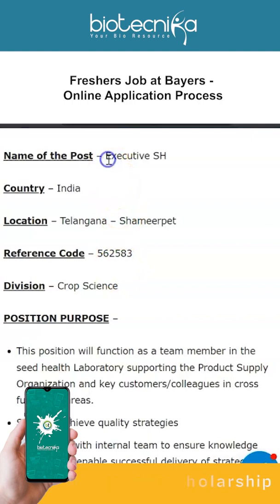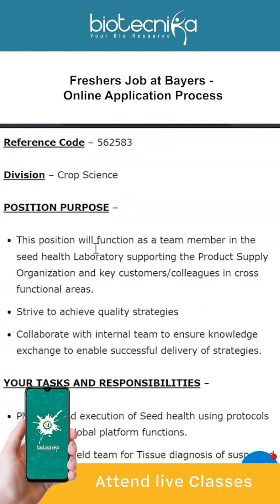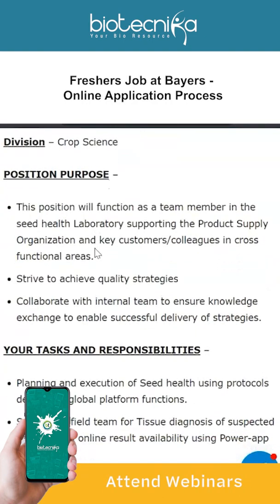Bayer India is currently hiring for the post of Executive. The location will be in Telangana, in Shamirpet. Make a note of the reference code — the division is Crop Science.